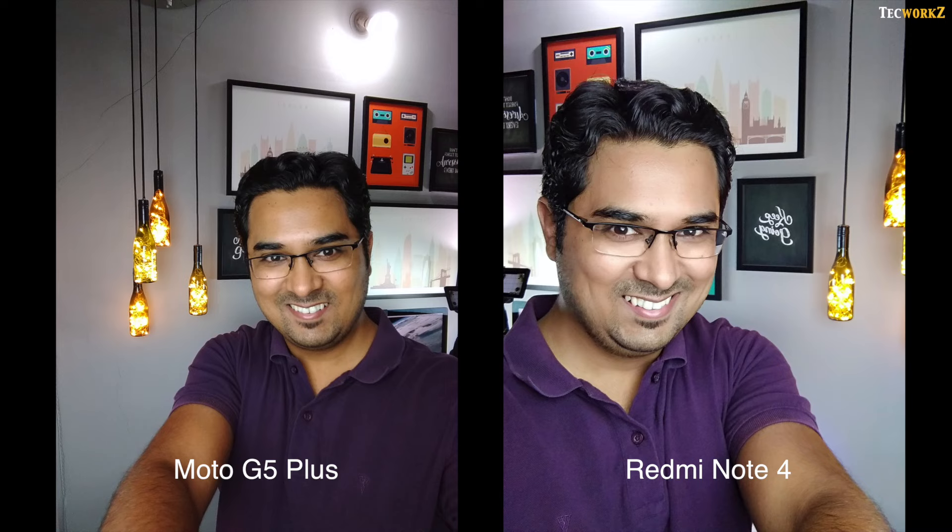The Moto G5 Plus has a wider lens on the front facing camera, but the Redmi Note 4 lets in a bit more light, making the overall images from its front facing camera look slightly better.